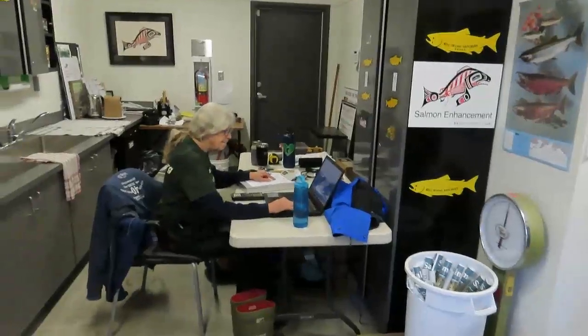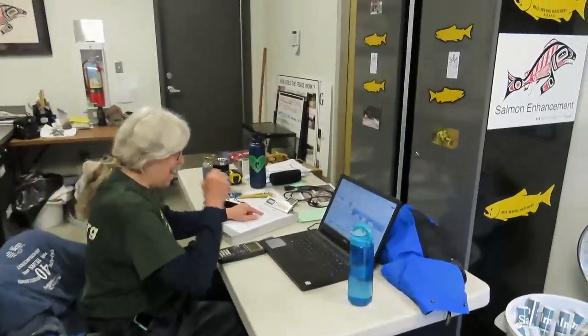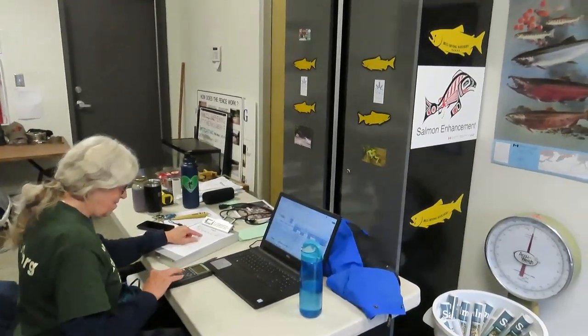Rather than count them one by one, we're going to do our arithmetic. We have Chris's spreadsheet there, which makes it a whole lot easier. And that's how we get a pretty good handle on how many are going into the incubation room today.